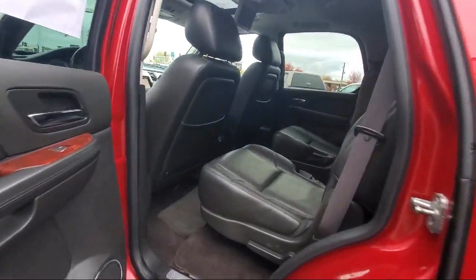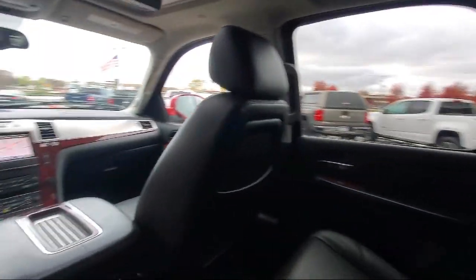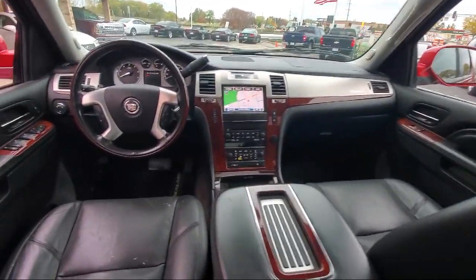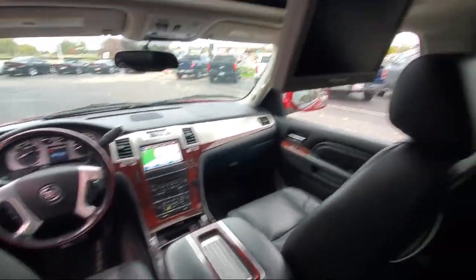Since 1975, Bedrock Motors has been providing top-notch customer service and high-quality vehicles to our friends and neighbors here in the Twin Cities northern suburbs. We specialize in lifted trucks and Jeeps, and we ship inventory from all over the country.